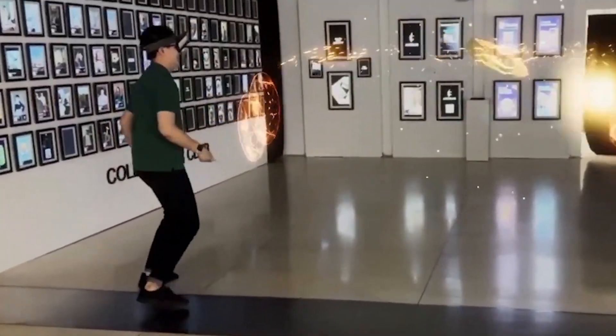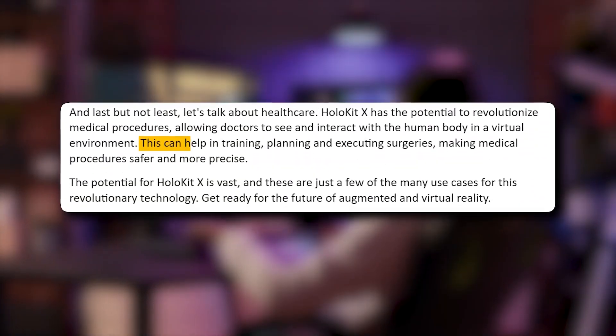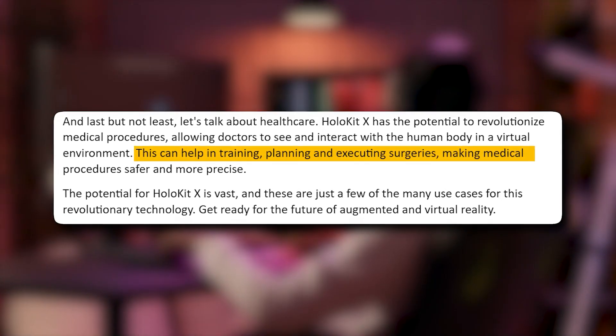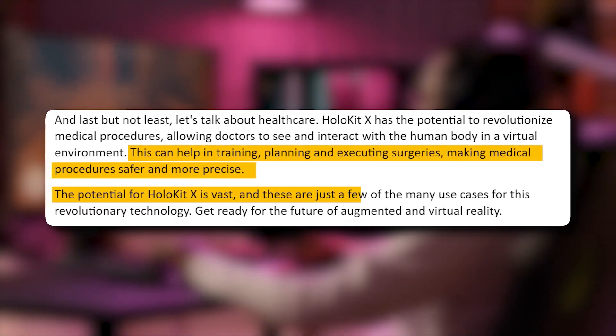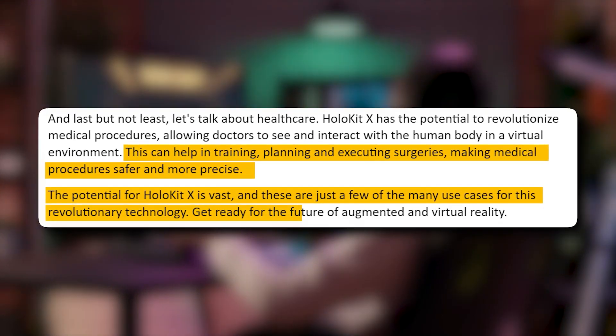And last but not least, let's talk about healthcare. HoloKit X has the potential to revolutionize medical procedures, allowing doctors to see and interact with the human body in a virtual environment. This can help in training, planning, and executing surgeries, making medical procedures safer and more precise. The potential for HoloKit X is vast, and these are just a few of the many use cases for this revolutionary technology.